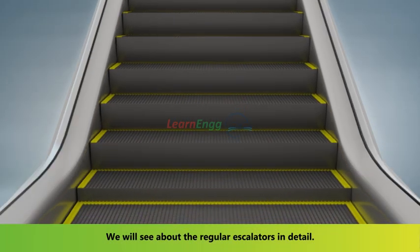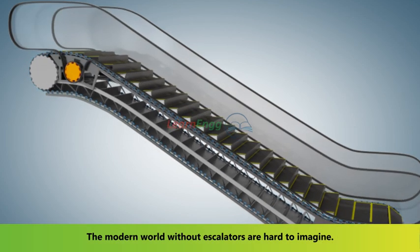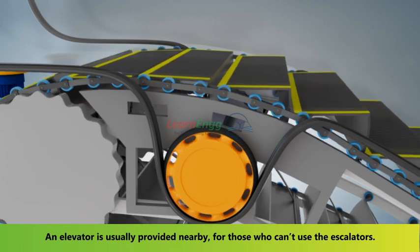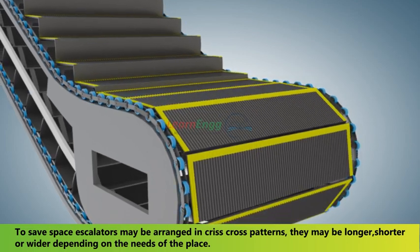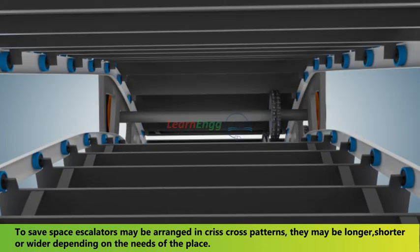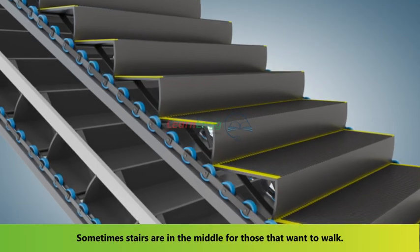We will look at regular escalators in detail. The modern world without escalators is hard to imagine. An elevator is usually provided nearby for those who can't use escalators. To save space, escalators may be arranged in criss-cross patterns. They may be longer, shorter, or wider depending on the needs of the place. Sometimes stairs are in the middle for those that want to walk.